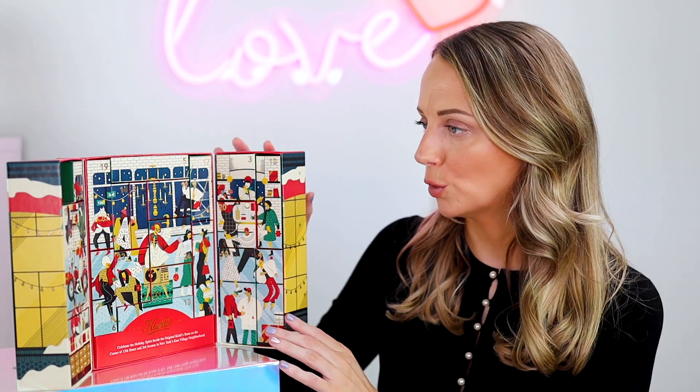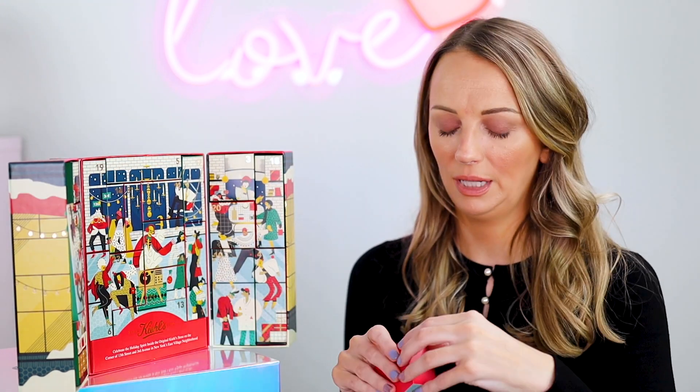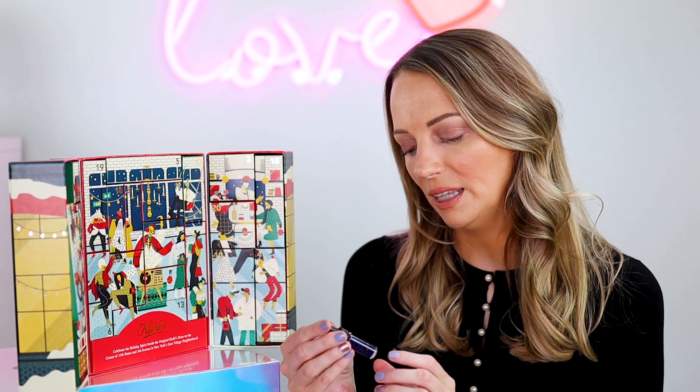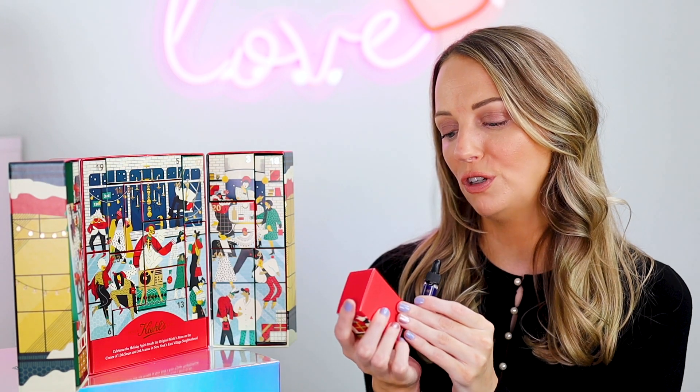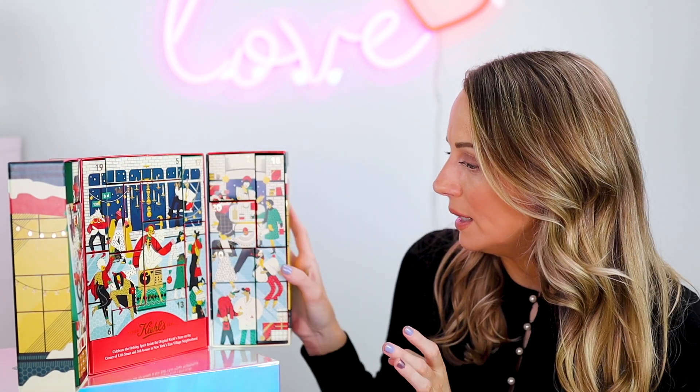Number two is the Midnight Recovery Concentrate, 4ml. It says massage 2-3 drops onto cleansed skin. It's a nice product — I wouldn't say it's one of my favourites from Kiehl's, but a lot of people love it.